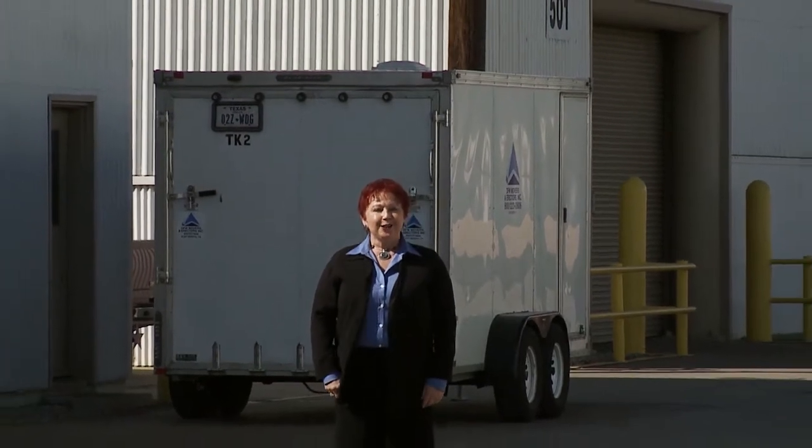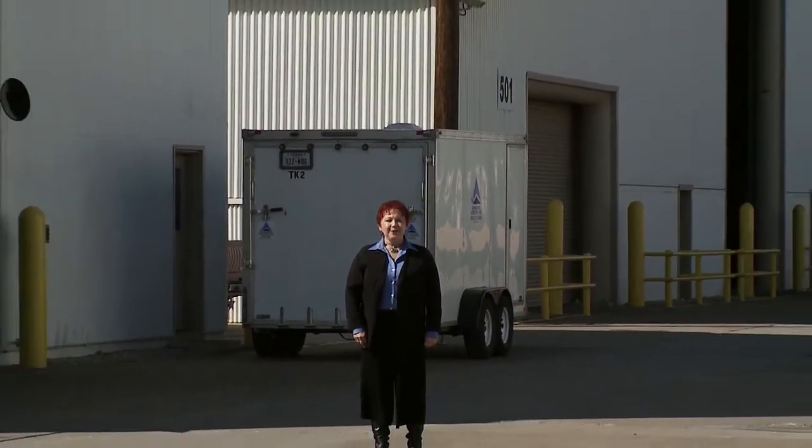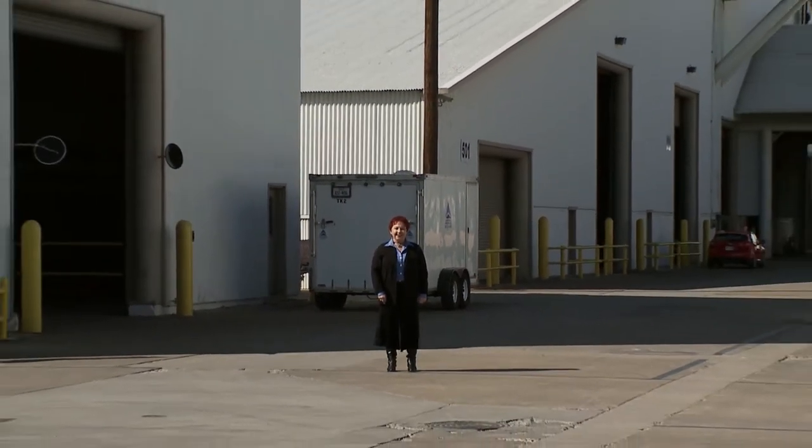Whether it is one machine or a complete plant, DFW Movers is ready to move you in the 21st century.